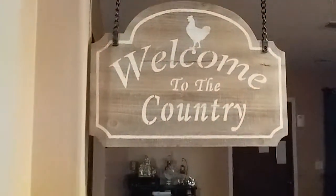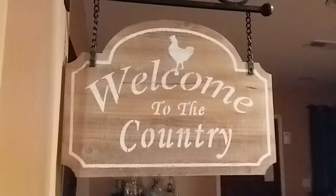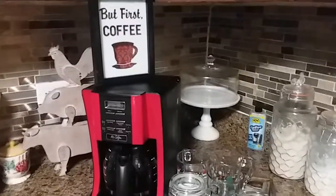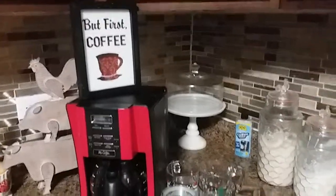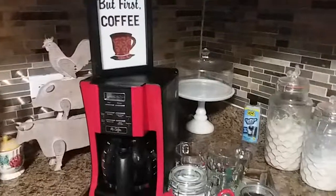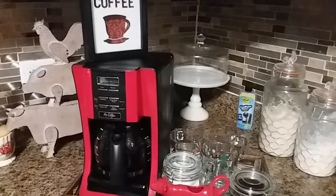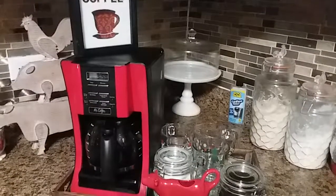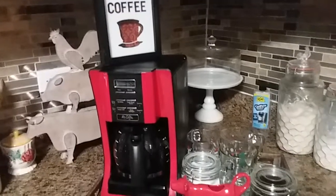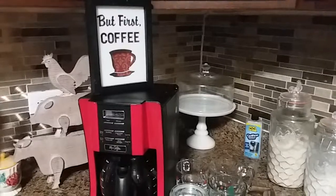Welcome to the country! Hey guys, happy second day of vlogmas! Today is such a gloomy day over here — it's raining, thundering, it's just gloomy. So today I'm going to make a big pot of chicken noodle soup.